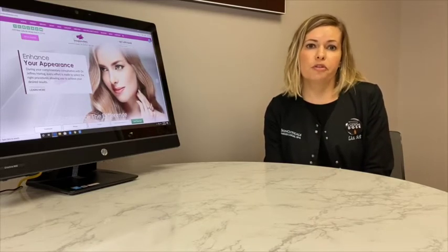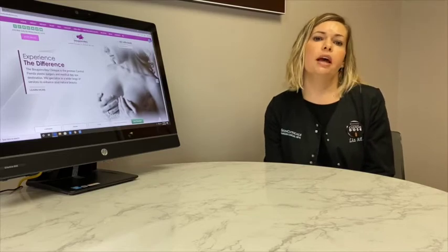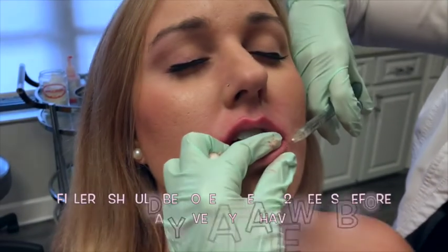My preference is to start out with one treatment and then bring you back in about two weeks. If we need to add more, we can add more and slowly build that space so that the dermal filler can integrate properly into the lips and look more natural. So I would say about four to six months is a good gauge of how often you'd be doing a treatment like Juvederm Ultra XC.